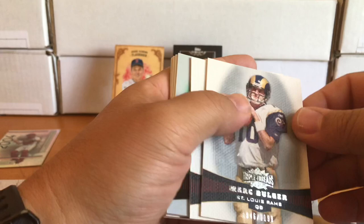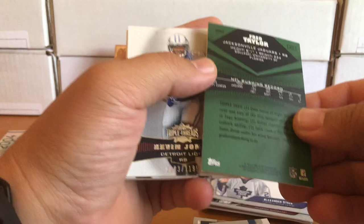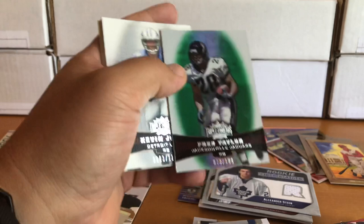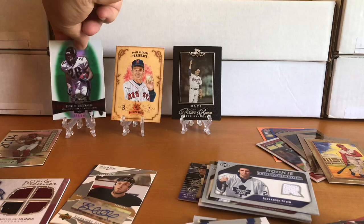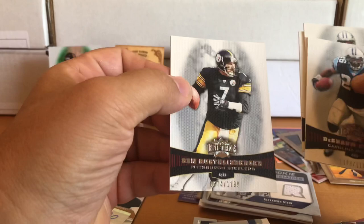Topps Triple Threads — Jake Plummer to 1,199. Fred Taylor to 199 — that's a green parallel from '08, so he'd been in the NFL a few years at that point. Kevin Jones, Byron Leftwich, Big Ben, and Deshaun Foster. Big Ben to 1,199 — all of those except for the Fred Taylor were to 1,199.